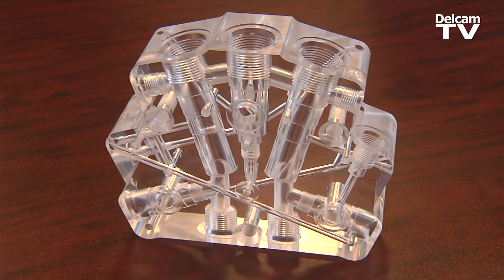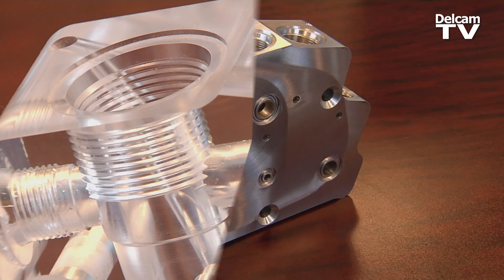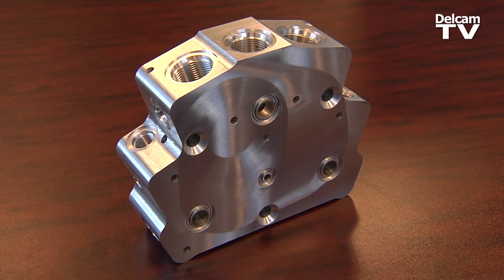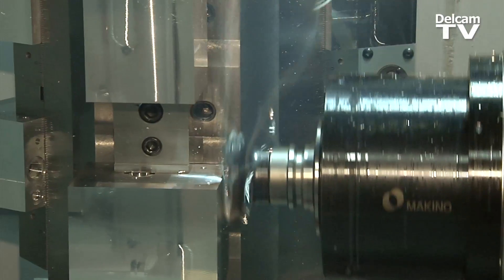We make parts for the mobile fluid power industry — very small lead times, just-in-time delivery, new revisions constantly. We on average produce over 200 different part numbers a week and we have upwards of a thousand active part numbers. Quick part changeover is the key to being competitive in this market.